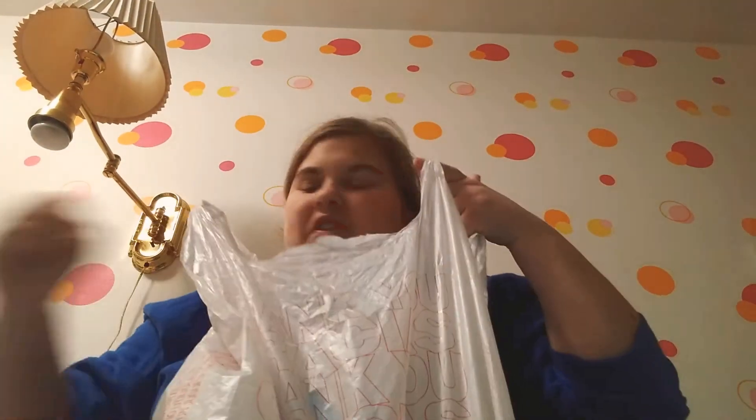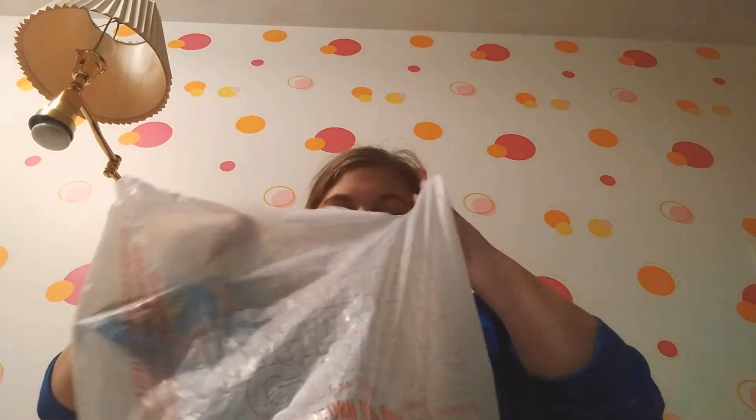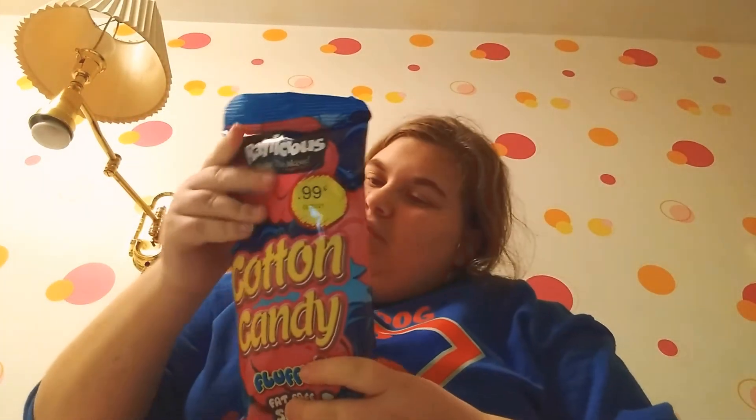So I got some snacks for the next couple of days from the dollar store. Tonight I'm going to try the cotton candy that I bought. I think that's all we're going to try tonight. I don't know if this has two different flavors or whatnot — I guess we'll just have to see.